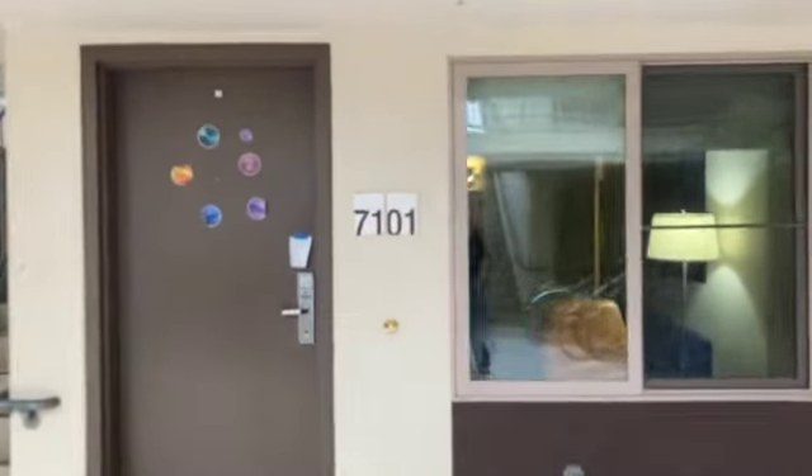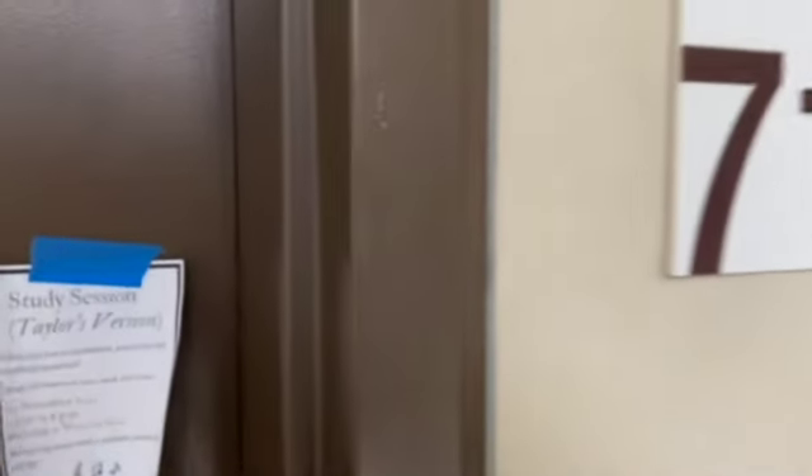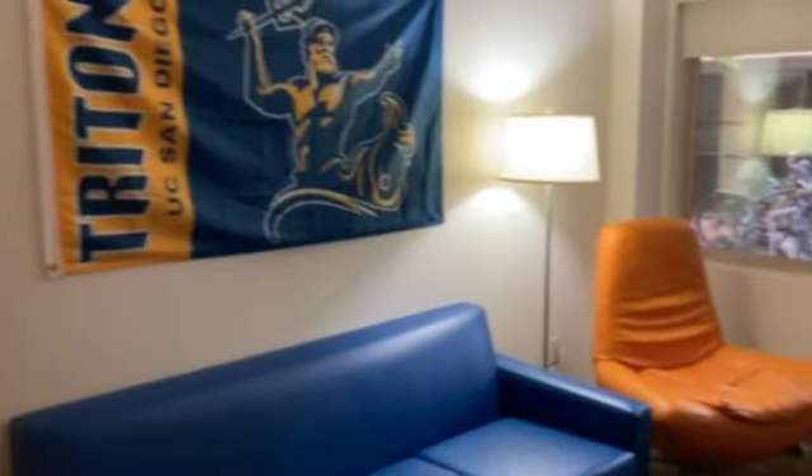Here is the apartment. I live on the ground floor in the West Village, building seven. This is the living room — there's my flag. There's no ceiling lamp, but there is a floor light. We haven't decorated very much; we gotta get on that. But this is essentially how the living room comes. It's pretty big, honestly.